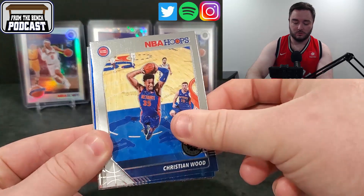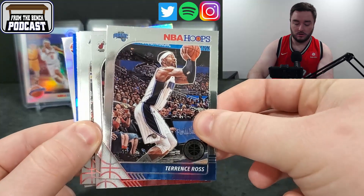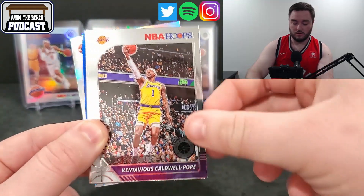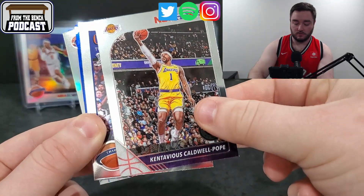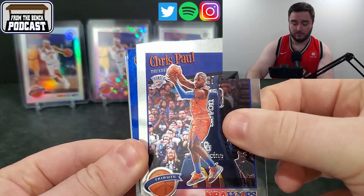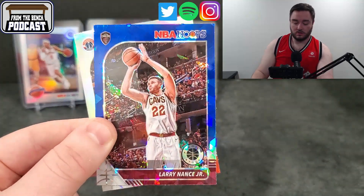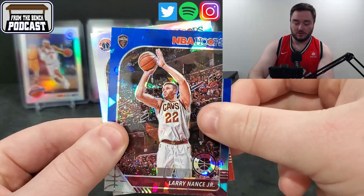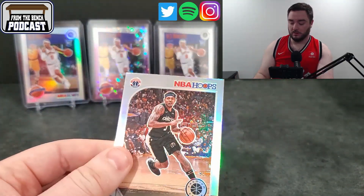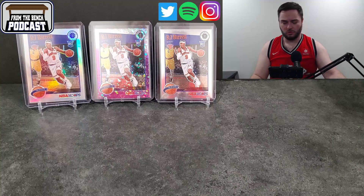Jason Tatum. Christian Wood. Terrence Ross — is this a rookie? No rookie. Derek Jones Jr. Caldwell Pope. Tribute — Chris Paul. Not a bad name, definitely better than Mike Scott. Blue ice — is it a rookie? No, it's a Cavalier. Larry Nance Jr., who obviously took the world by storm with the dunk competition a couple years ago. Silver — Bradley Beal. Bradley Beal's a good name, especially if he ever ends up on a bigger name team. No rookie in that one, which is kind of odd.